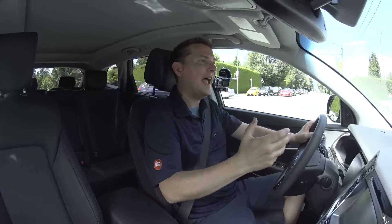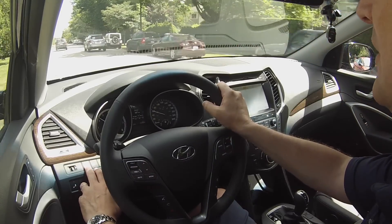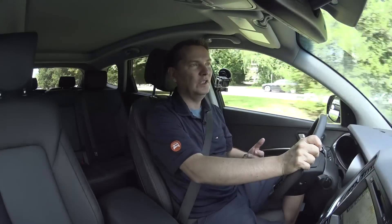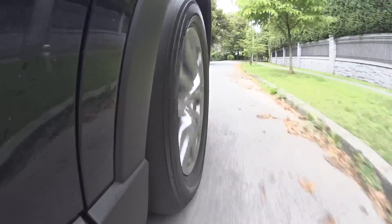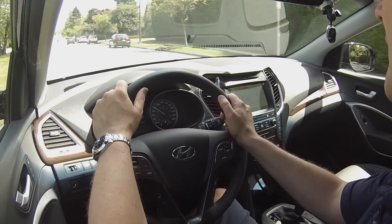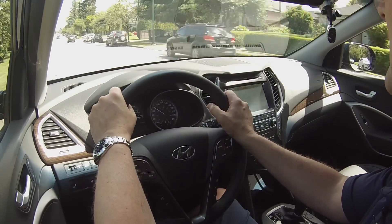What Hyundai has added is a button on the dash for drive modes — it switches from normal to eco to sport, changing throttle sensitivity and shift parameters to make the vehicle feel a little more lively. Hyundai has never really been known for great steering feedback, and this vehicle is on par with their other offerings — a little bit vague. It's not a great handling vehicle; it's a good all-rounder.